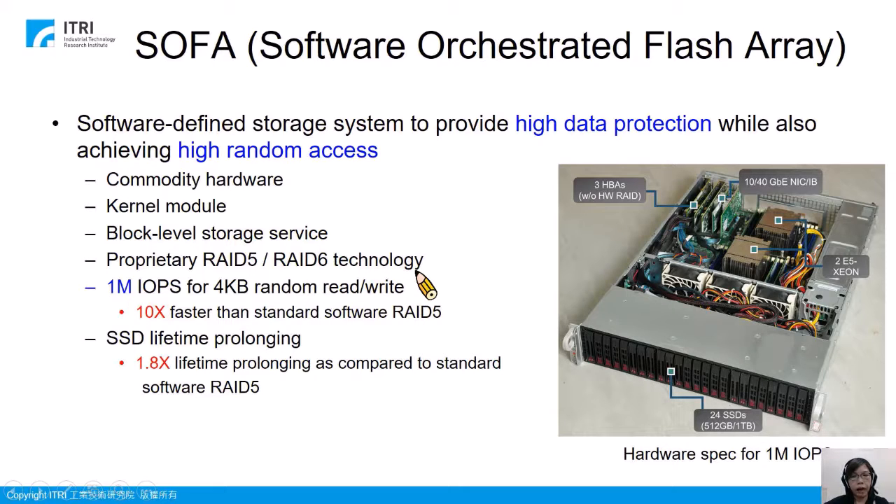We also developed our proprietary RAID 5 and RAID 6 technology, which has two advantages. The first is very high performance — we can achieve 1 million IOPS for 4K byte random write. The second advantage is better SSD lifetime; we can achieve 1.8 times better lifetime compared to standard software RAID 5.